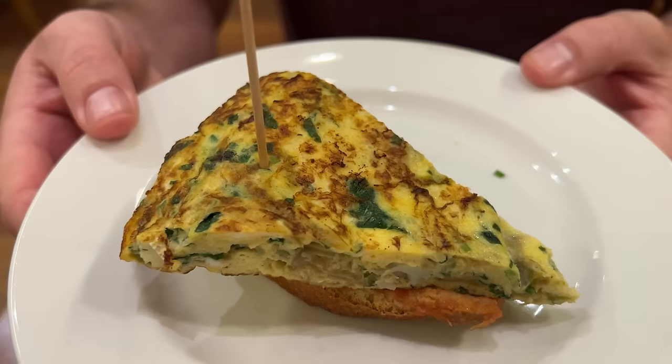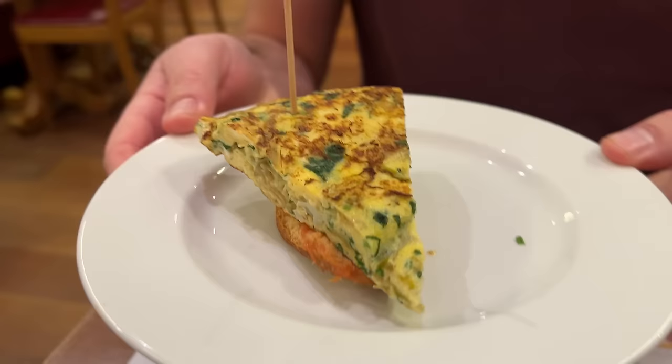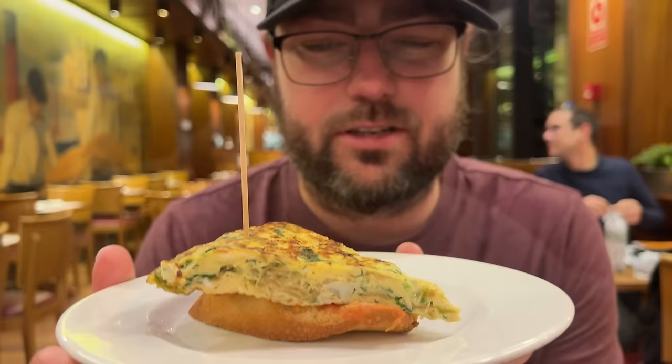These espanola tortillas are very popular. This is the first one we've had with anything other than just potatoes — there are onions in there as well, caramelized. One thing I've noticed is patatas bravas are like pretty much the national dish of all of Spain, and they are different every single place.